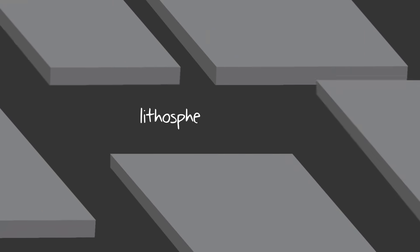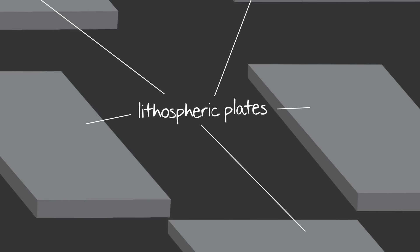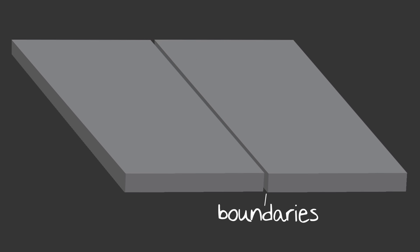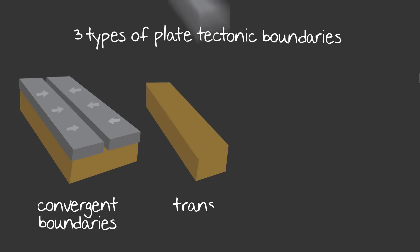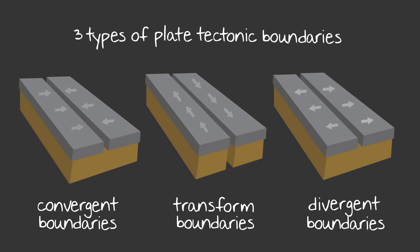Now that we know the history, let's dive a bit deeper into how it all works. According to the plate tectonics theory, these massive lithospheric plates are all moving in different ways, and how they interact with one another can have a huge impact on the Earth. Where these plates meet are called boundaries, and there are three kinds: convergent boundaries occur when two plates are moving towards one another, transform boundaries occur when two plates are sliding past one another, and divergent boundaries occur when two plates are moving away from one another.